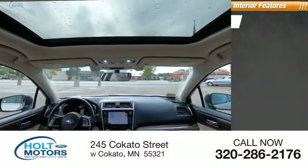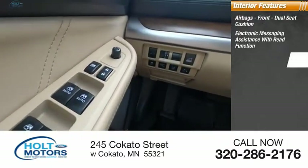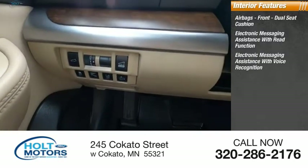Inside you'll find airbags front and dual seat cushion, electronic messaging assistance with read function, and electronic messaging assistance with voice recognition.